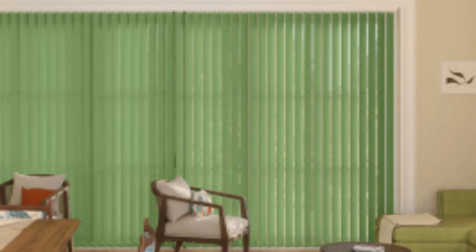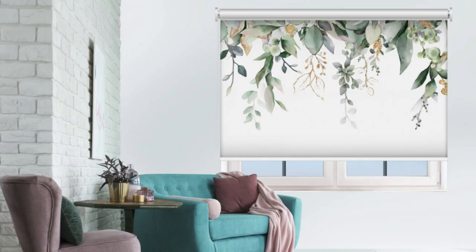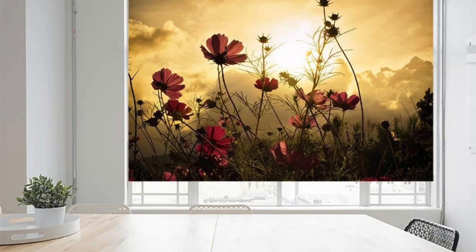Vertical blinds, on the other hand, feature slats that hang vertically, making them an ideal choice for large windows or sliding glass doors. Their design allows for easy adjustment to manage sunlight and maintain privacy.